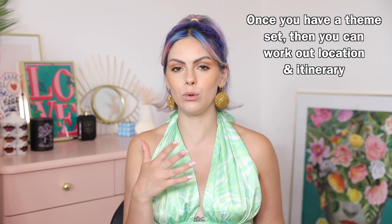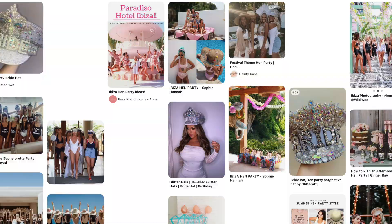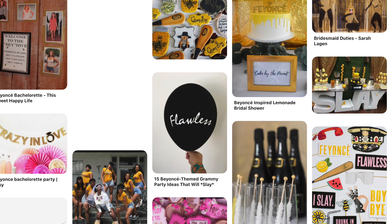A great thing to do is go on Pinterest and start pinning things around the themes of your bride-to-be. Whether that's Ibiza, boho, festival, Beyoncé brunch — whatever you can think of, type it in. Start pinning lots of ideas to help you really condense the concept down so you can start planning properly.